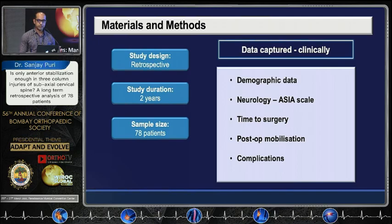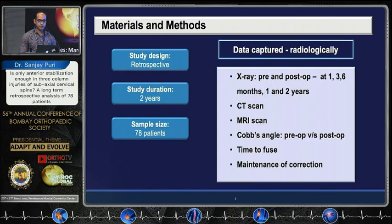The study design was a retrospective study, duration two years, sample size 78 patients. Clinical data captured included demographic data — age, gender, neurology, ASIA scale, time to surgery, post-op mobilization, and complications.